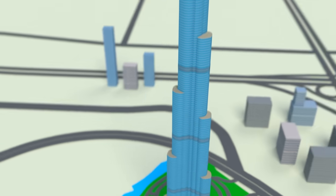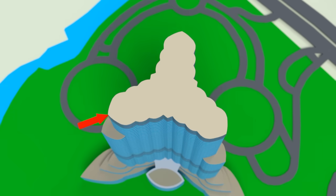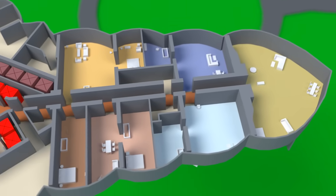The Burj Khalifa is currently the tallest building in the world. Today we'll take a detailed look at the shape of the building and what the different floors are used for.